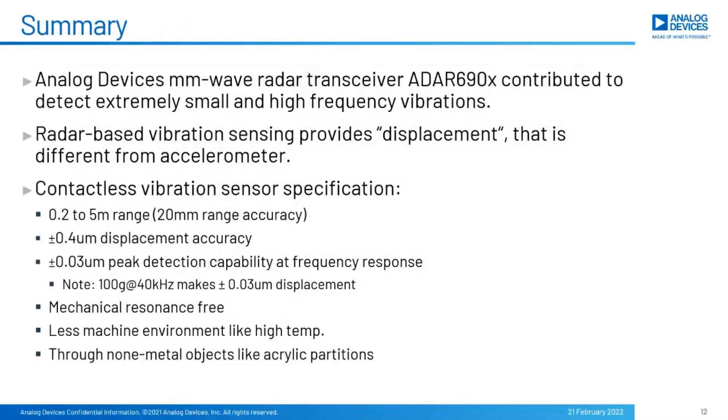Here is the summary on contactless CBM sensor demonstration. ADI's ADAR690X contributed greatly to good sensor accuracy. Radar-based vibration sensing measures displacement, which is different from an accelerometer. The sensor has the capability to detect a minimum of 0.04 micron displacement as absolute accuracy and a minimum of 0.03 micron displacement in frequency response. For reference, 100G and 40 kHz vibration makes 0.03 micron displacement. A commercial product is being made available by Sakura Tech Corporation.